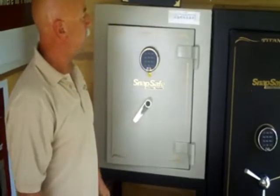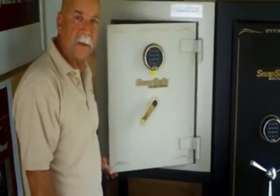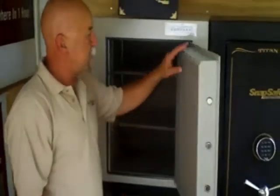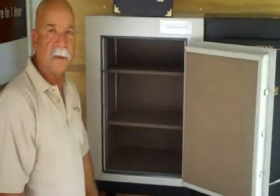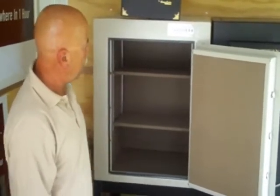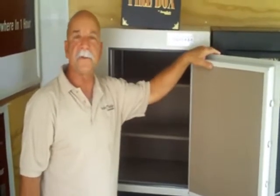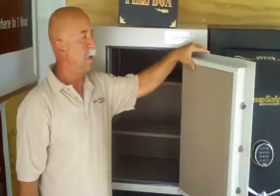The other safe I have here is called the Little Titan. It does the same thing — one-hour protection at 2300 degrees — but it's a little bit smaller. You can hold some jewelry in here, handguns, and really valuable papers. This safe is 205 pounds and the big safe is 330 pounds.